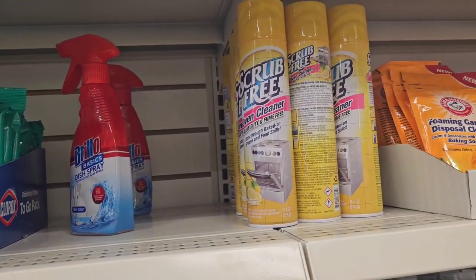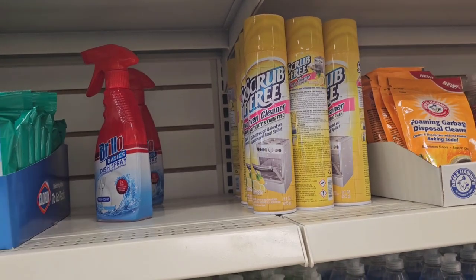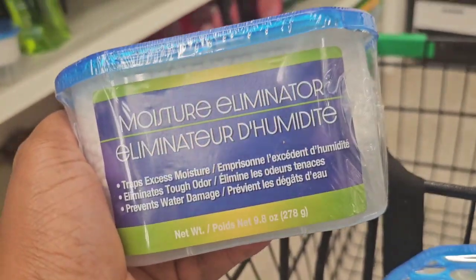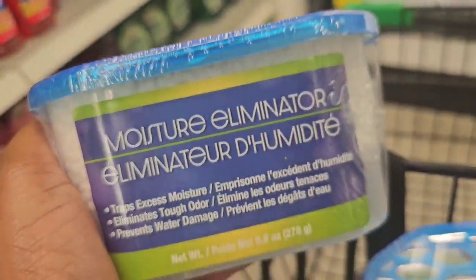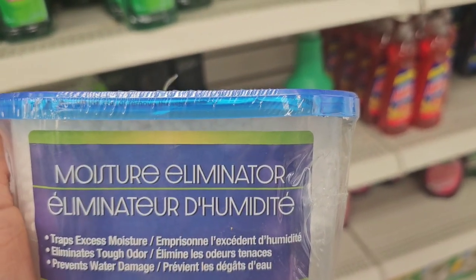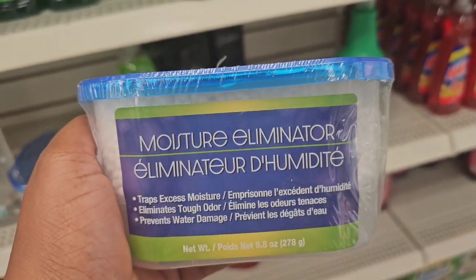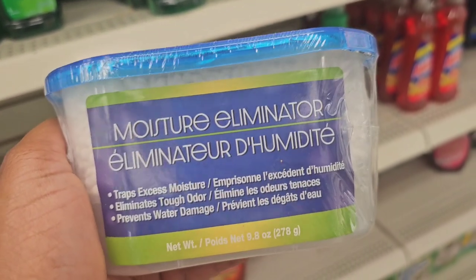They still don't have the window cleaner here, just the bathroom cleaner. I'm having a moisture issue at home — I thought I had a leak, maintenance came and checked and found no leak, so it might be condensation from the AC. I'm going to try the moisture absorbers; I used these in New York when we had the basement.